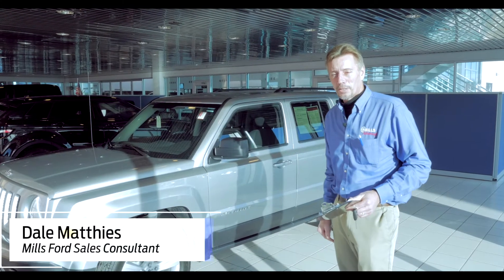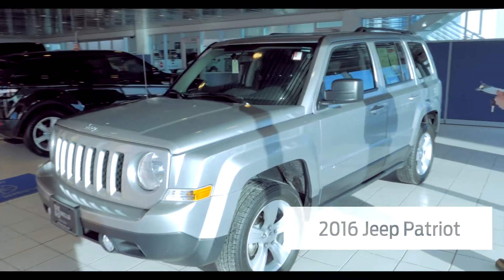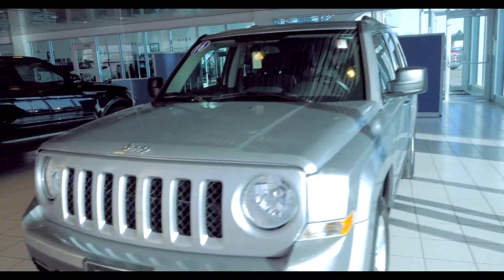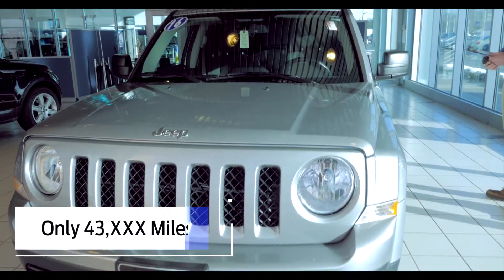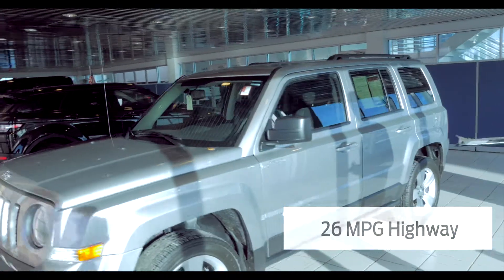I'm Anselst, Mills Ford Brainerd Backstern, and today we're going to talk about a 2016 Jeep Patriot Latitude vehicle. It's only got 43,000 miles on it, gets about 26 miles per gallon on the highway, and 172 horsepower.